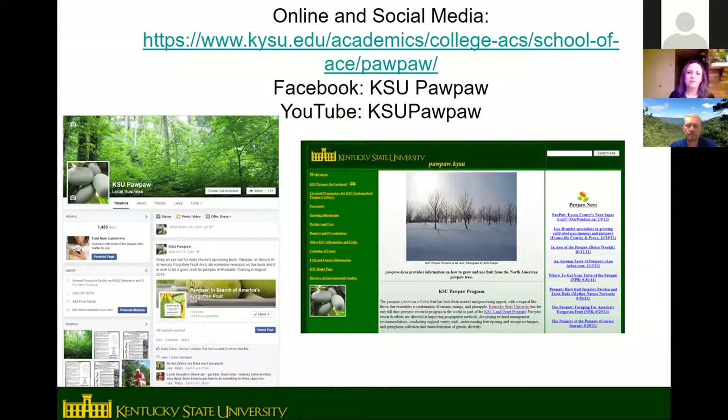KSU has a Facebook page — search 'KSU Pawpaw' — and a website accessible by searching KSU pawpaw online. They also have a YouTube channel, though more recent content is posted on Facebook. These are good resources for additional information on growing and using pawpaws.